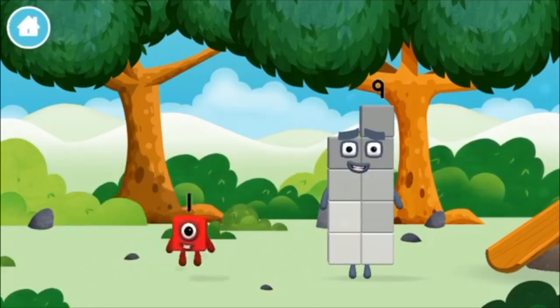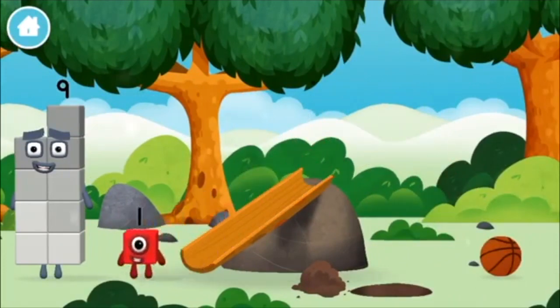Which number block did you find? Which number block did you find?